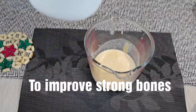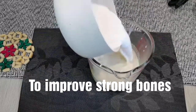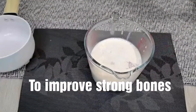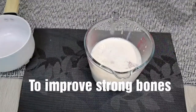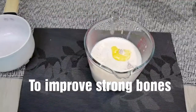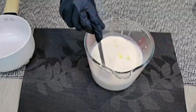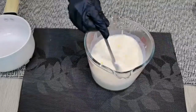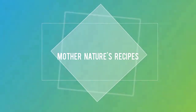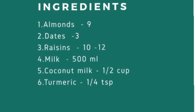Hey everyone, welcome back! In this video I'm going to show you how to make a healthy drink to strengthen our bones. When it comes to building strong bones, there are two key nutrients: calcium and vitamin D. Calcium supports our bones while vitamin D improves calcium absorption and bone growth. If you haven't subscribed to my channel, please click the subscribe button and the bell icon to stay connected. Let's get started!